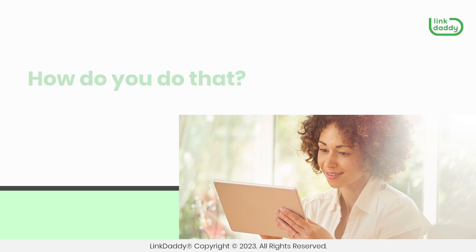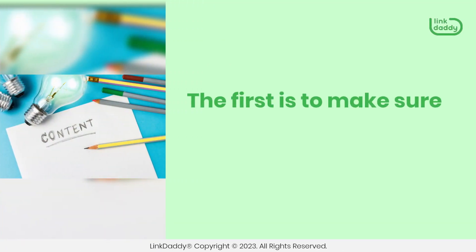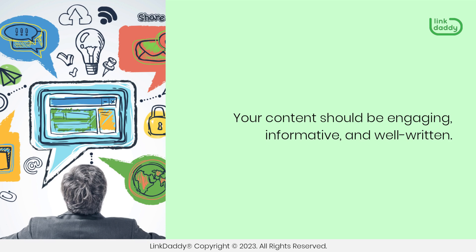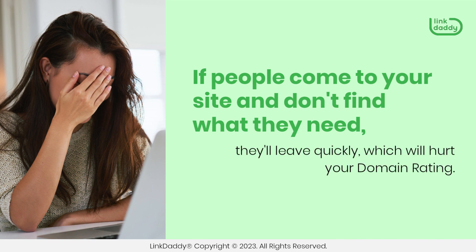How do you do that? Well, there are several things you can do. The first is to make sure that the content on your site is relevant and useful for your audience. Your content should be engaging, informative, and well-written. If people come to your site and don't find what they need, they'll leave quickly, which will hurt your domain rating.